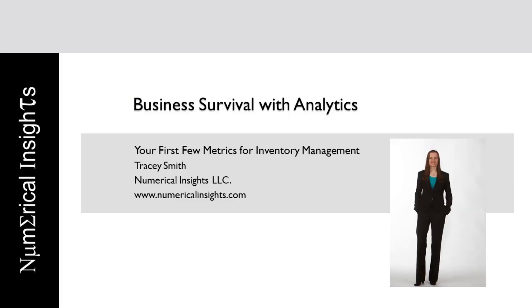Hello, I'm Tracy Smith, the President of Numerical Insights. This video is a continuation of my series on how to use data to transform and manage your business.